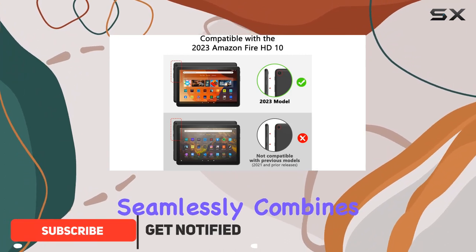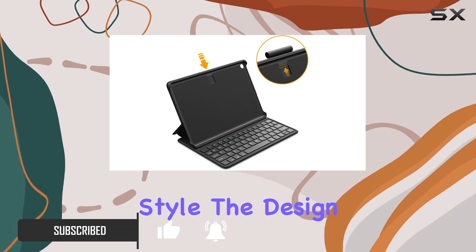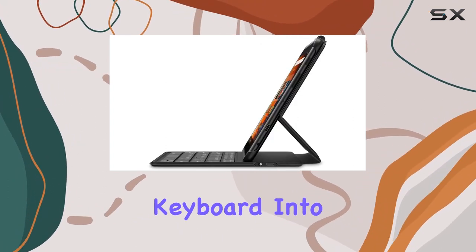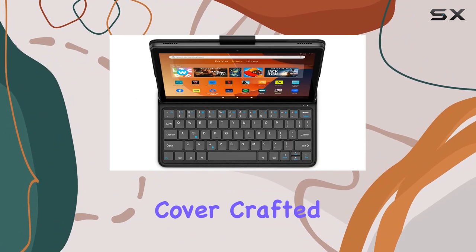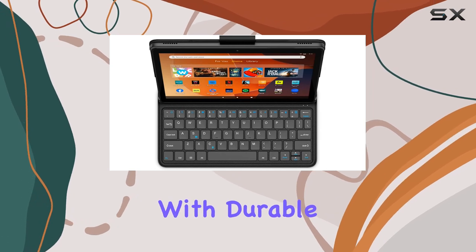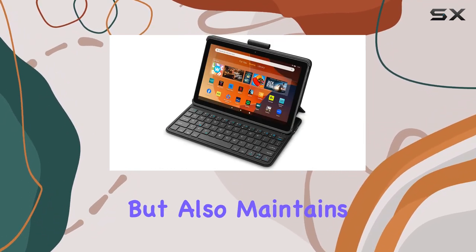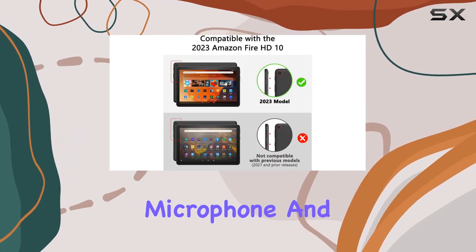This versatile accessory seamlessly combines functionality, durability, and style. The design is a standout feature, effortlessly transitioning from a wireless keyboard into a sleek cover thanks to its magnetic attachment. The upper protective cover, crafted from polycarbonate material coated with durable PU leather, not only ensures robust protection but also maintains easy access to all ports, sensors, speakers, microphone, and cameras.